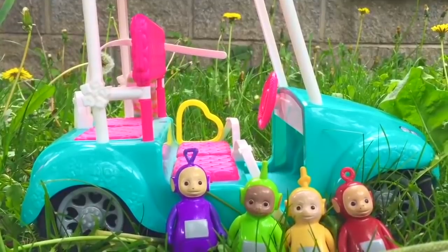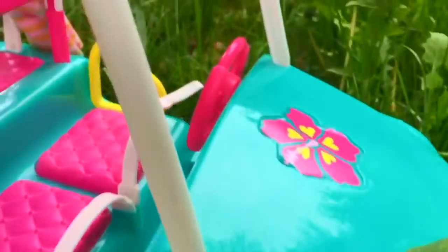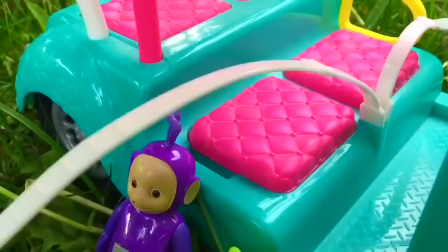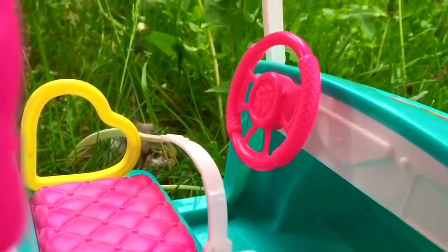Hello and welcome to Tiny Treasures! Today the Teletubbies have a brand new golf cart. It's the color teal, has a big pink hibiscus flower on the front, and there's a seat belt for each Teletubby. They can sit down on the pink cushions and the pink steering wheel has another hibiscus flower on it.